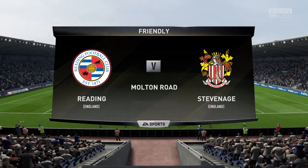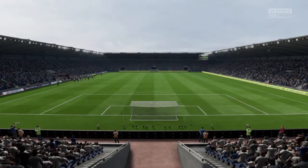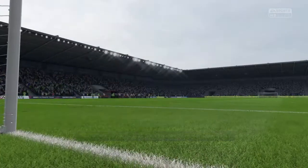Hello everybody, Martin Tyler is my name, Alan Smith is his name alongside me, and we're hoping to bring you some fine action from this game today.